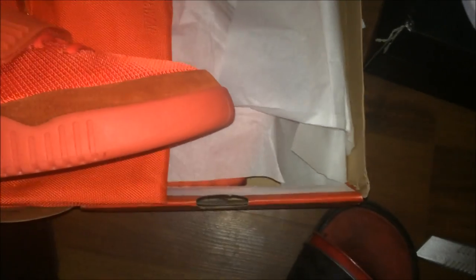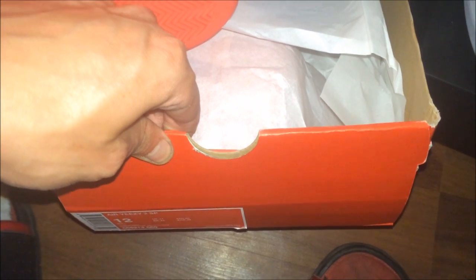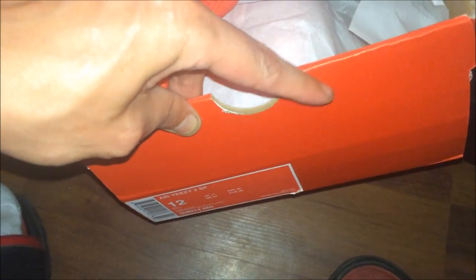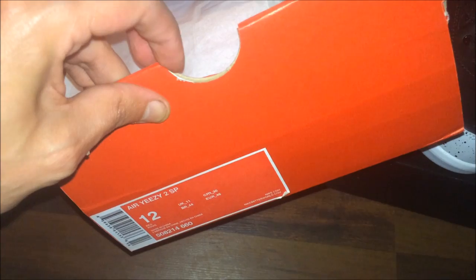Another thing I noticed about the Yeezys — the retail version box right here is not cut like that. See how it's cut in a circle? It's not actually cut like that. The actual box came squared off. I noticed that a lot of the retail boxes were squared off. This one is definitely not cut right — it's supposed to be shaped like a square or rectangle, not a circle.